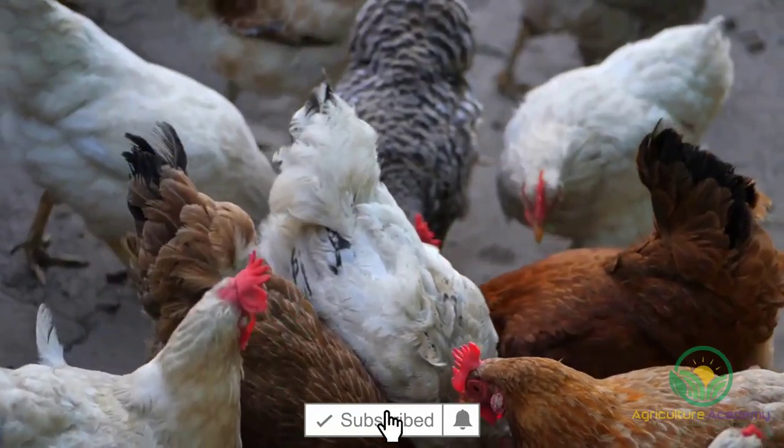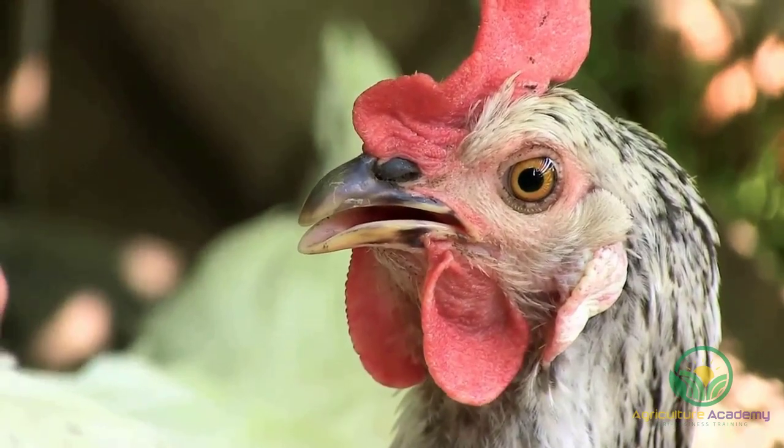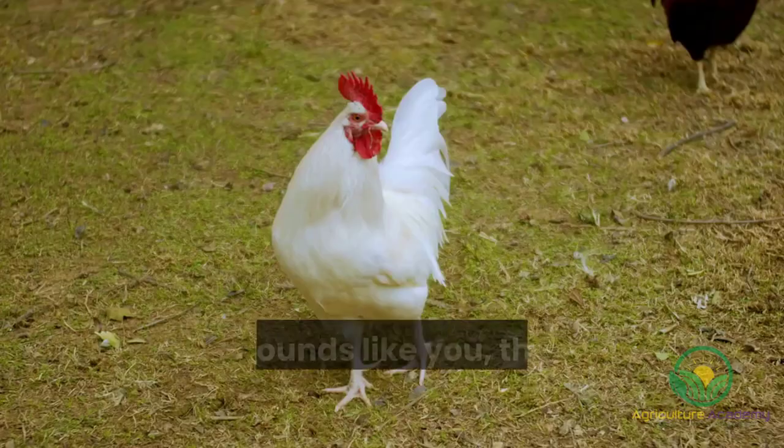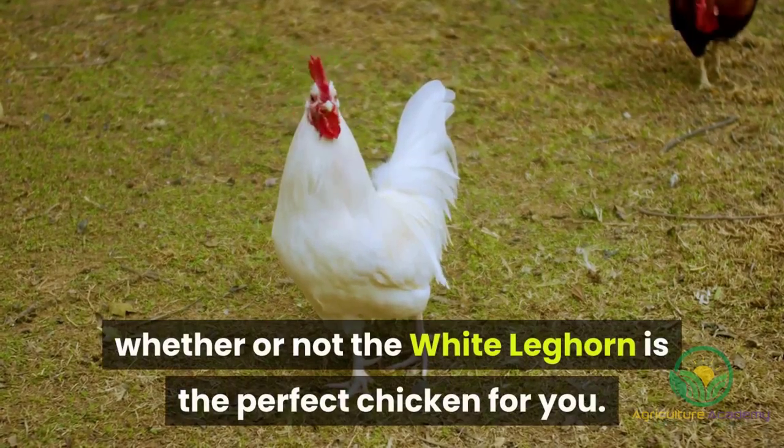Are you interested in starting a free-range chicken run? Or are you wondering which chicken might be the next best addition to your flock? If this sounds like you, then this video will show you whether or not the white Leghorn is the perfect chicken for you.